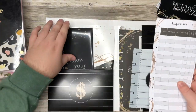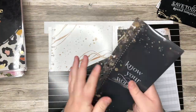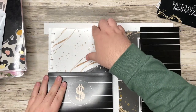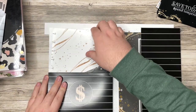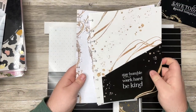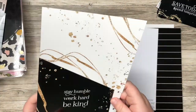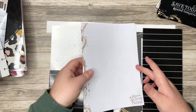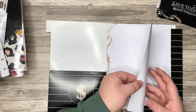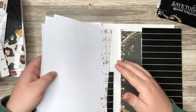There's another envelope here that is sized for a skinny classic with "Know your worth" on it. And there's a folder that says "Stay humble, work hard, be kind" on both sides. Then we have some paper — dot grid, "Know your worth" on the front, nothing on the back, so super neutral. Love that.